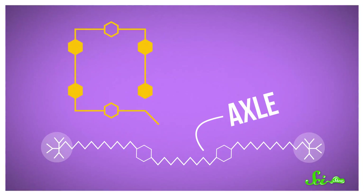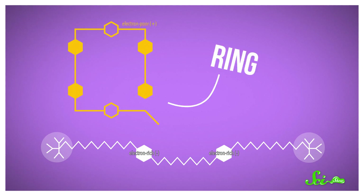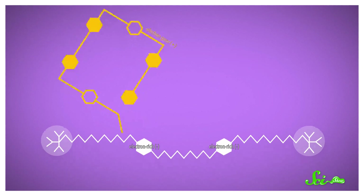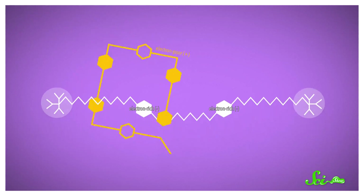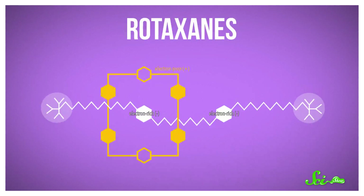The second winner, J. Fraser Stoddart, synthesized two different molecules that can be linked together as one machine — axles and rings. The axle was basically a rod with bulky ends and two middle bits packed full of electrons, while the slightly open ring didn't have many electrons. Opposites attract, so the electron-poor rings threaded onto the electron-rich rods when they were mixed. Then the team sealed up the rings with a chemical reaction to mechanically lock them onto the axles, creating these structures called rotaxanes.